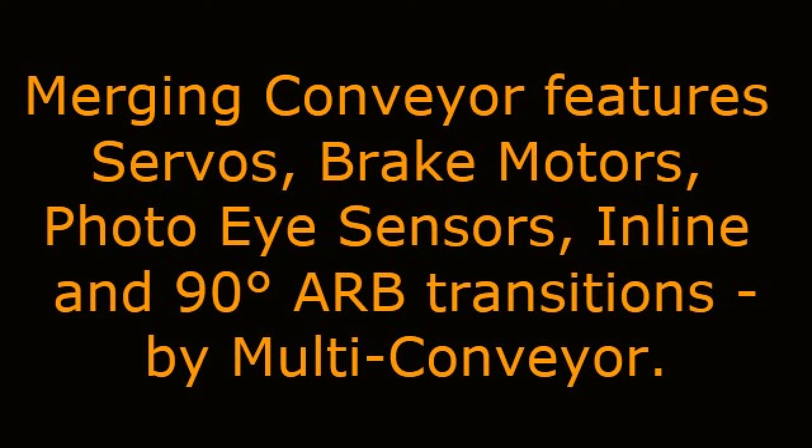Merging Conveyor features servos, brake motors, photo-eye sensors, and in-line and 90-degree ARV transitions by Multiconveyor.